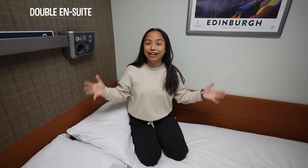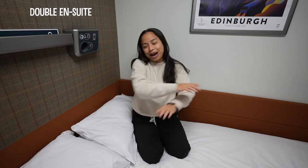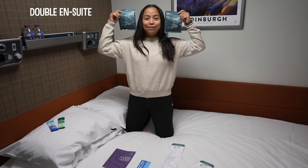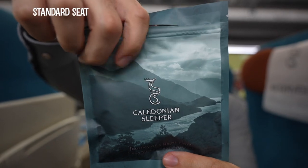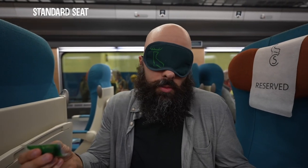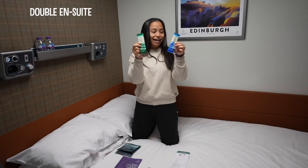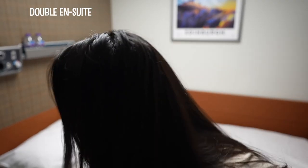Welcome to the Caledonian Sleeper En Suite. This is the biggest room you can get on this train. Let me show you around the room. We've got our double bed, and they've given us the same eye masks as the seat. Eye mask — nice, perfect for your face, pretty comfortable. Ear plugs, because we're going to be on a moving train so I'm sure it's going to be pretty noisy. Two chocolate bars, which is fancy, and we can choose our breakfast for the morning, which is included in the ticket of the en suite for two.